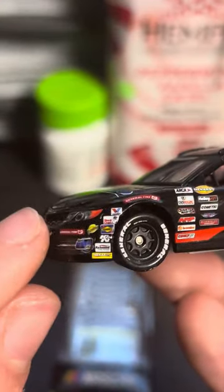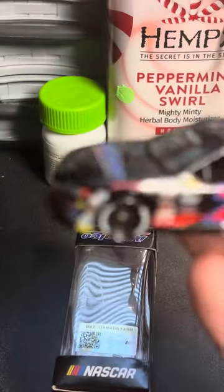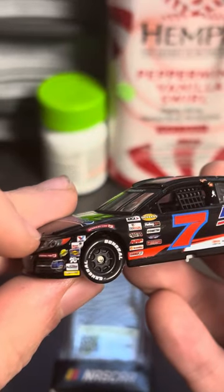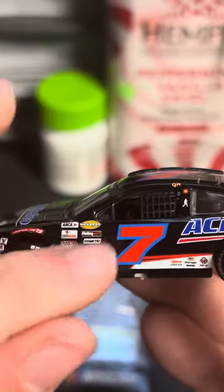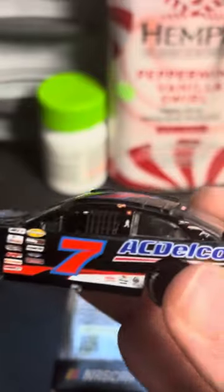So you actually have the Bounty logo, because Bounty is one of the partners for the Menards ARCA series, and it's very distinguished right away. You also have Valvoline, Sunoco, K&N, Richmond, Water Heaters, the ARCA logo, Menards, and ARCA Menards. No pole award logo, which is very interesting.